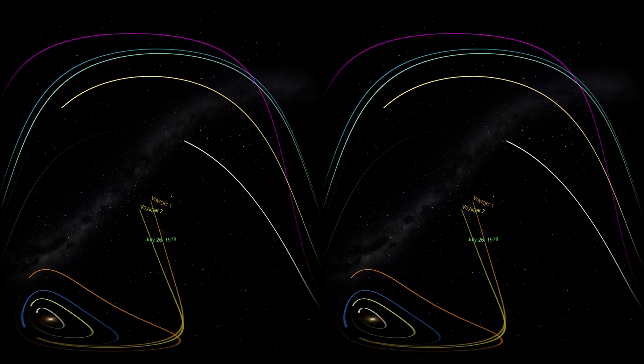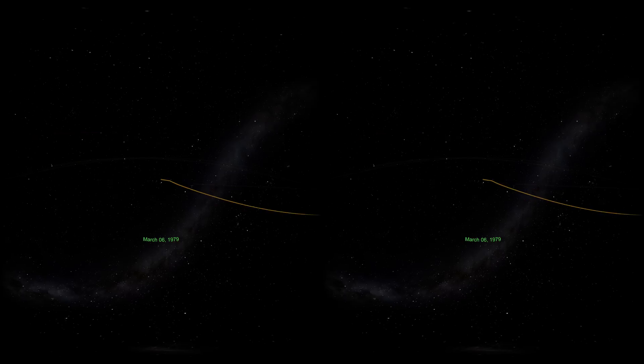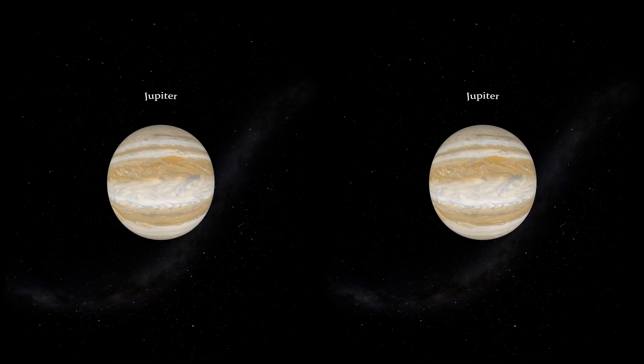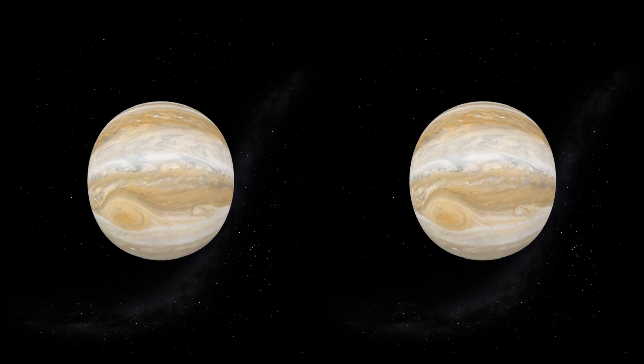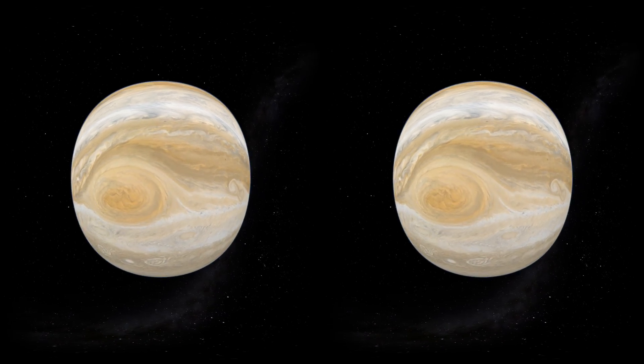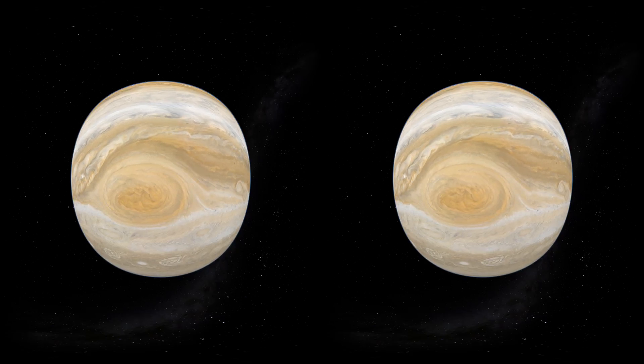After about two years, Voyager 1 was the first of the twin probes to reach Jupiter, giving scientists a close-up view of its stormy clouds. Jupiter is the largest planet in our solar system. Seen here is the Great Red Spot, a gigantic rotating storm in Jupiter's atmosphere.